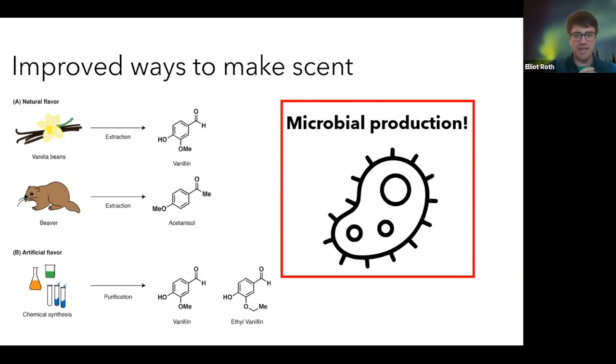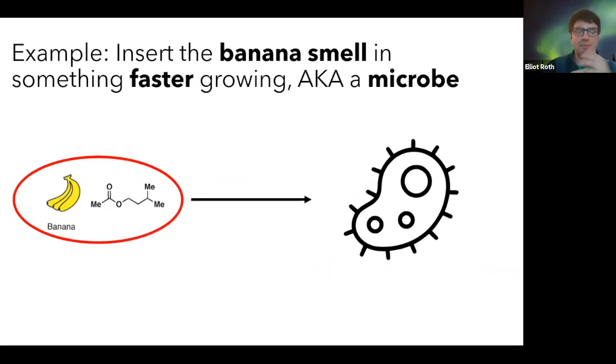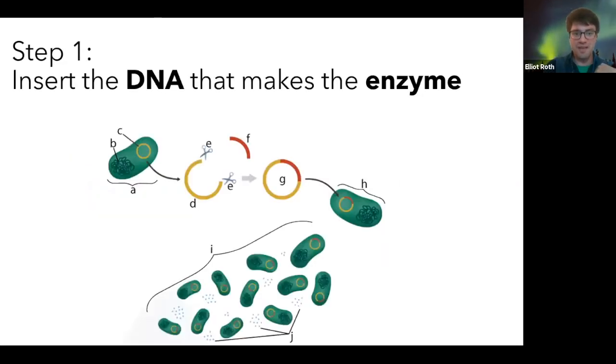What started to happen more recently is that we're able to produce things using microbes. This is astounding because they're really small and fast-growing, pretty much carbon neutral with very low carbon emissions. You can produce tons and tons of these scents and even create things that nature has never seen. As an example from my class, taking a banana fragrance and inserting that piece of instructions — that DNA to make the enzyme to produce the smell — into a bacteria, into a microbe.